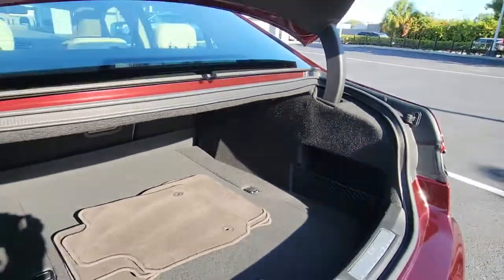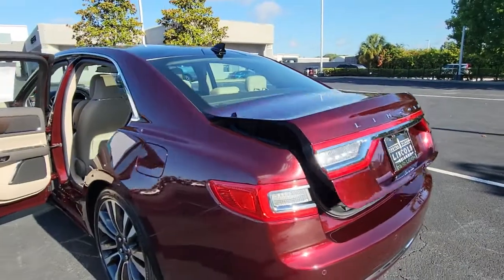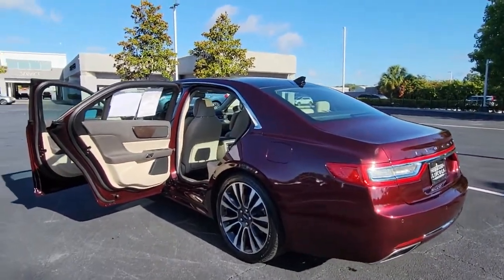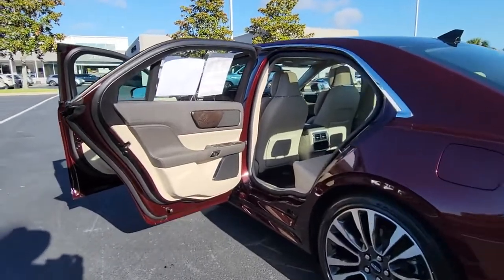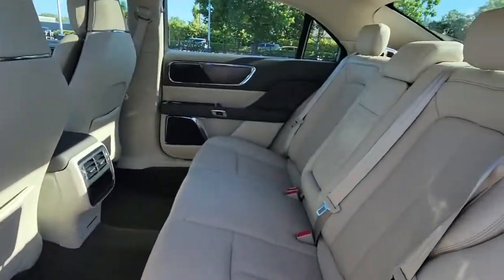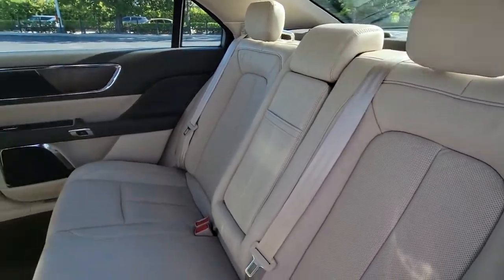These are just some of the great options this vehicle comes with: keyless entry, hands-free liftgate, navigation system, backup camera, satellite radio, wood grain interior trim, adaptive cruise control, keyless start, active suspension, and power passenger seat.